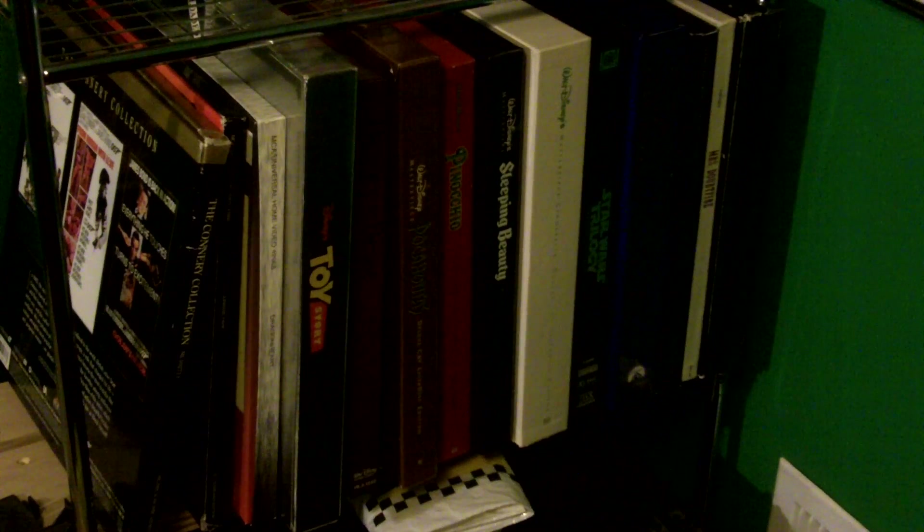I've got Toy Story, Beauty and the Beast, Pocahontas, Pinocchio, Sleeping Beauty, and Cinderella over here. Fantasia is located in a different spot due to its immense size. And there's the Star Wars trilogy special edition. The Star Trek: The Movie Voyages. Mrs. Doubtfire, Alien, and Aliens.